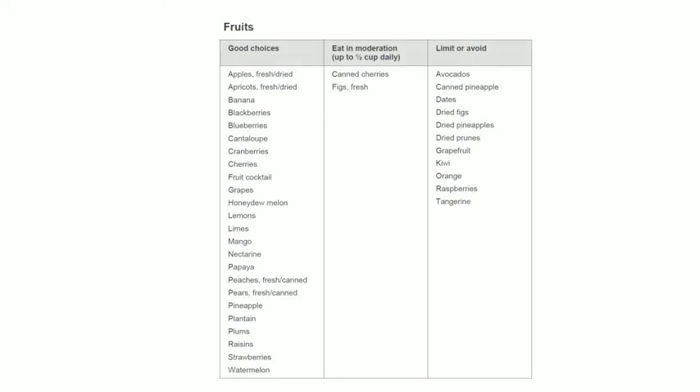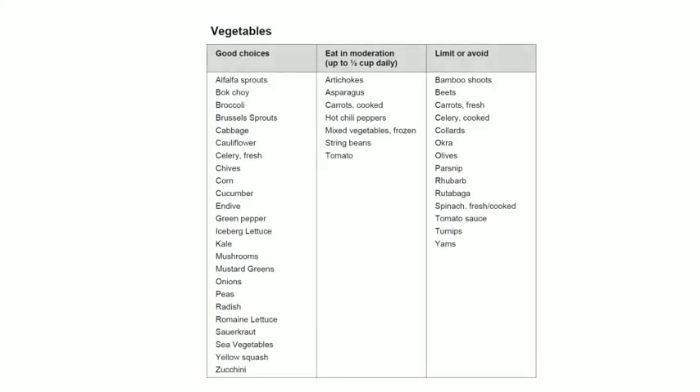For low oxalate fruits, good choices include apples, apricots, banana, blackberries, blueberries, cantaloupe, cranberries, cherries, grapes, honeydew, lemon, limes, mango, nectarine, papaya, peaches, pears, pineapple, plantain, plums, raisins, strawberries, and watermelons.